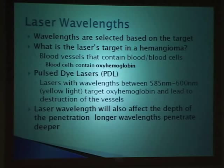When we have a laser in front of us, some things are inherent to that laser and some things you can change. There's the wavelength of the light source—these lasers are in the yellow light spectrum. There's the pulse duration—lasers are fired in a pulse for treating vascular lesions, as opposed to a continuous flow of light. We can vary the amount of energy per pulse and vary the spot size—that's what touches the surface of the skin. A very important advance over the last decade has been epidermal cooling systems, which keep the surface of the skin cool, reduce damage to surrounding structures, and reduce the discomfort associated with laser.